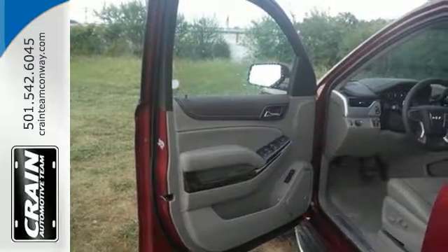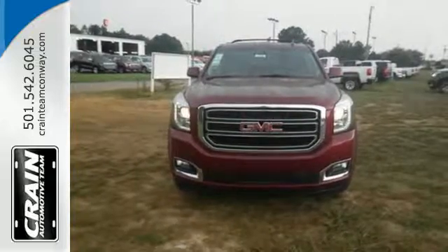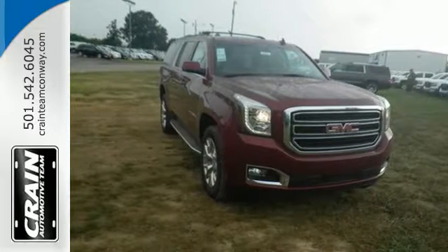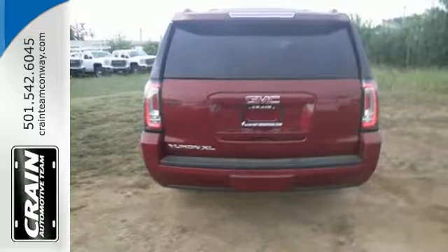The 5.3-liter Ecotec III V8 engine has the horsepower and torque to handle any towing you need to do. You'll love the remote vehicle start, front and rear parking assist, as well as the tri-zone climate control, and color touch screen media display with IntelliLink.